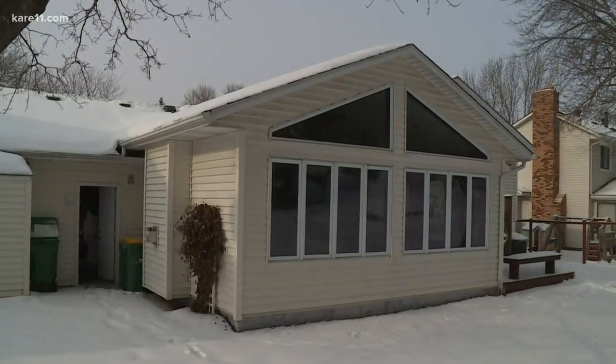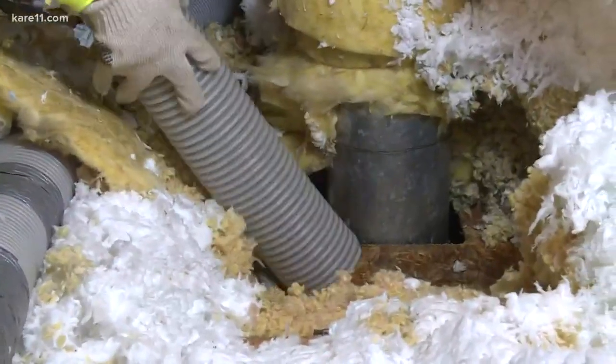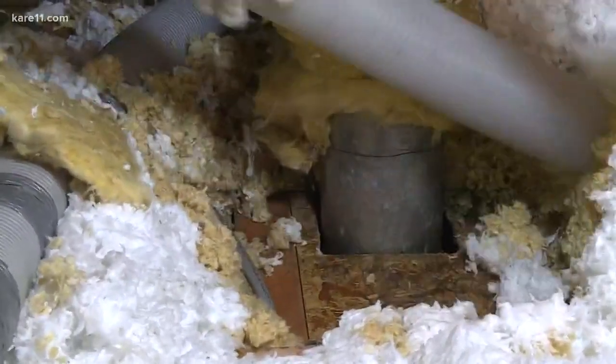Yikes — I feel your pain. Homeowner woes of winter — those dreaded ice dams. But construction experts say ice dams are just symptoms of other problems in your home, so the key of course is to identify those first. Andy Lindis from Lindis Construction is here to walk us through the issues and some of the solutions.